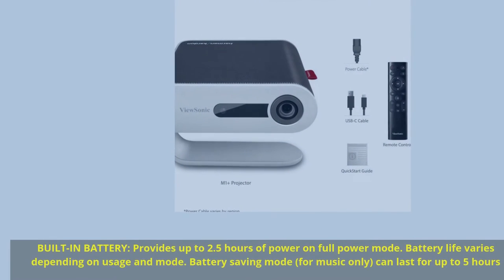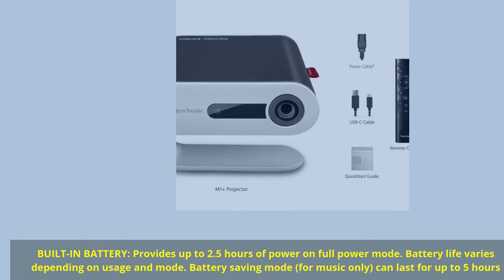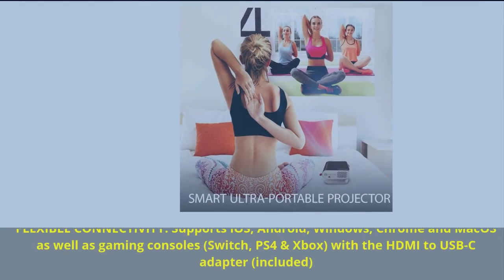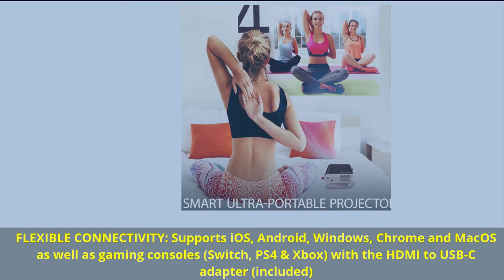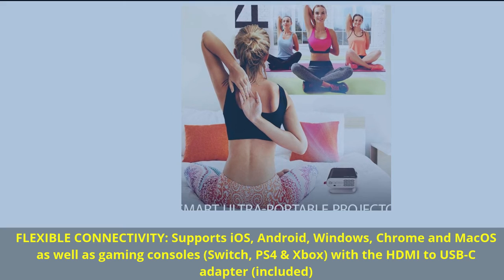Built-in battery provides up to 2.5 hours of power on full power mode. Battery life varies depending on usage and mode. Battery saving mode for music only can last for up to 5 hours. Flexible connectivity supports iOS, Android, Windows, Chrome, and macOS, as well as gaming consoles — Switch, PS4, and Xbox — with the HDMI to USB-C adapter included.